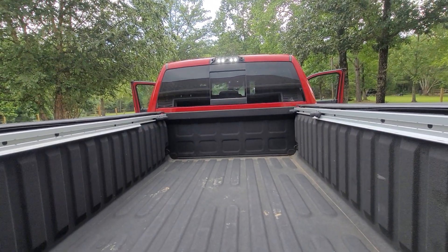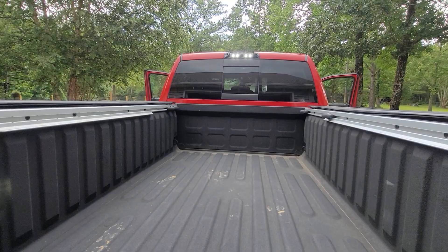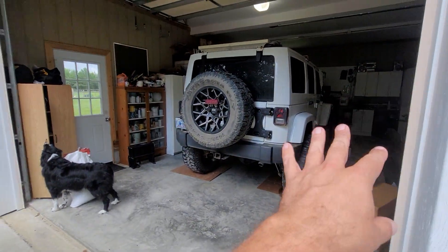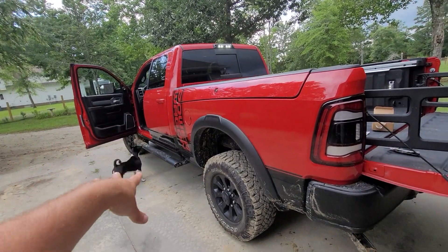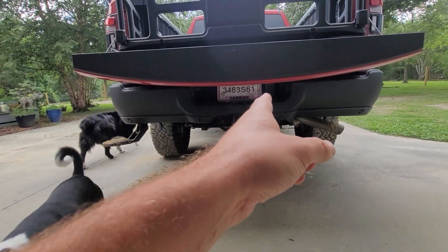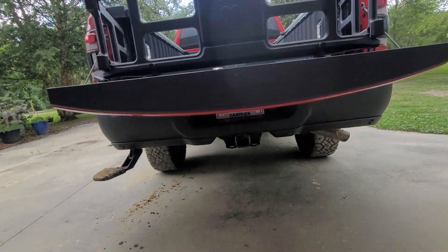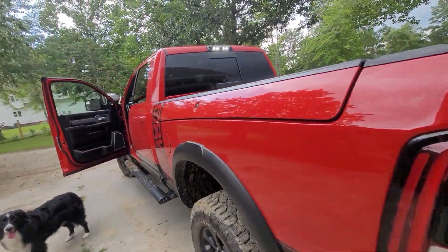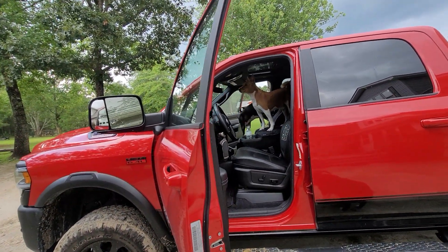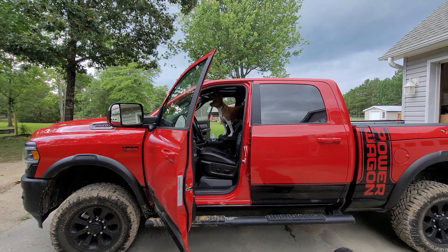I'm probably going to get a tonneau cover on this thing, and we'll see all the other accessories that come along. It's fairly well accessorized from the factory. If you've followed the channel, you know I have about six cameras on the Jeep so I can see under the vehicle and around the tires. This truck has more cameras than that customized Jeep does. It additionally has the ability to wire two more cameras in through the trailer hitch plug so you can use cameras on your trailer when backing — which makes it so much easier to move things around.